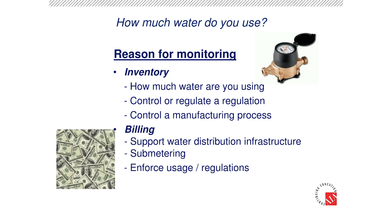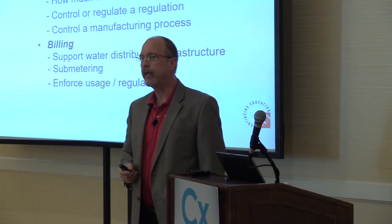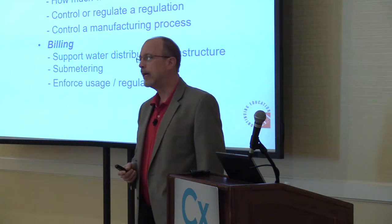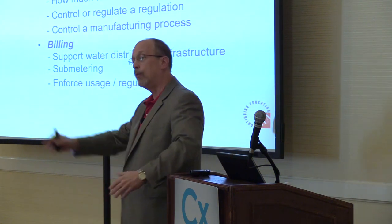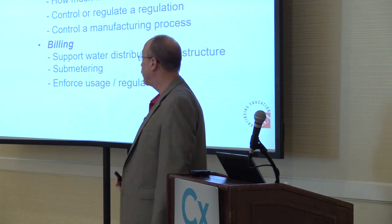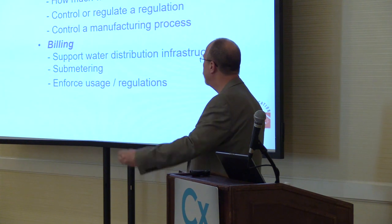So we need to monitor water for controlling purposes. First off, we're basically taking an inventory. Remember we looked at the manufacturing plant — I'm making tomato soup today. I've got a pipe of water and a pipe of tomatoes. I need to know how much water is going through that pipe, so we need to monitor how much water is in the pipe for inventory purposes.